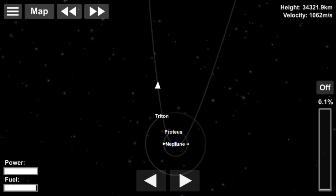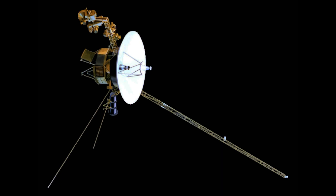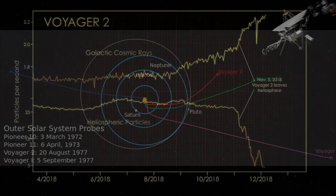Voyager 2 also did a flyby of Larissa, Proteus, and Triton. Once its planetary mission was over, Voyager 2 was described as working on an interstellar mission, which NASA is using to find out what the solar system is like beyond the heliosphere.